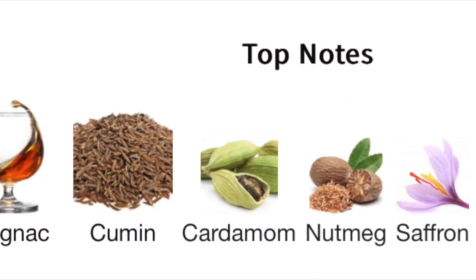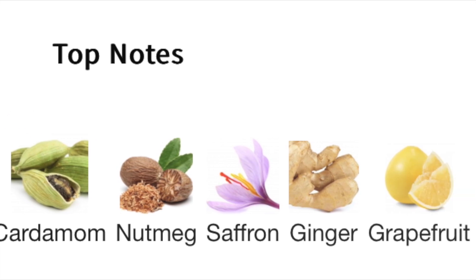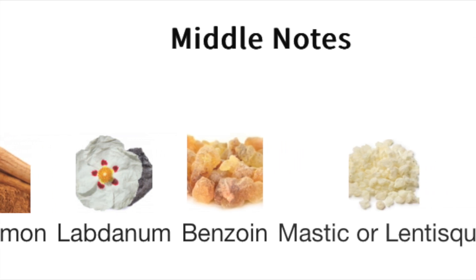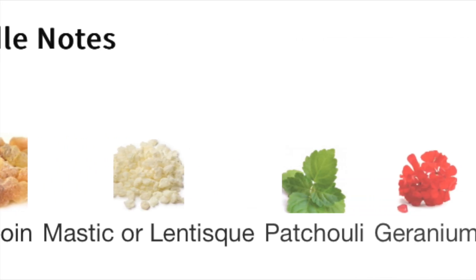It's a bit spicy, a bit funky — the notes are a really complicated, or maybe not complicated but crowded, formulation. The top notes are cognac, cumin, cardamom, nutmeg, saffron, ginger, and grapefruit. The middle notes are myrrh, cinnamon, labdanum, benzoin, mastic, patchouli, and geranium. And the base notes are animal notes, smoke, incense, leather, sandalwood, and clary sage.